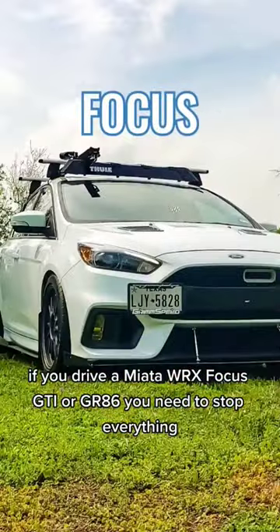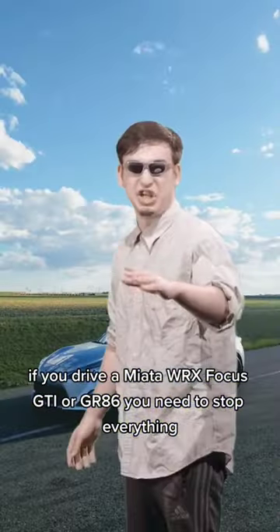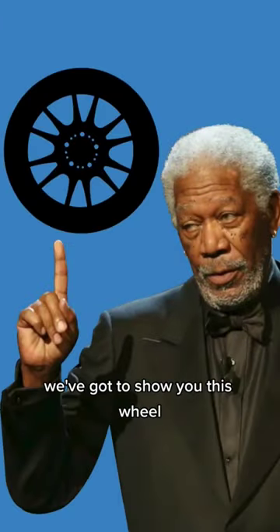If you drive a Miata, WRX, Focus, GTI, or GR86, you need to stop everything. We've got to show you this wheel.